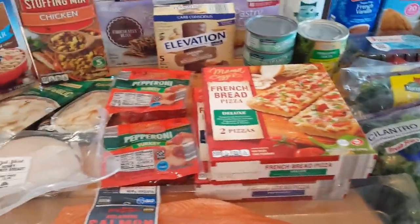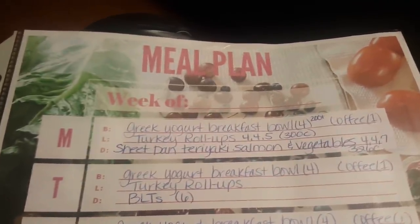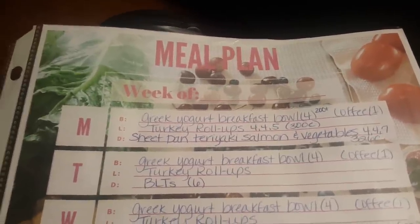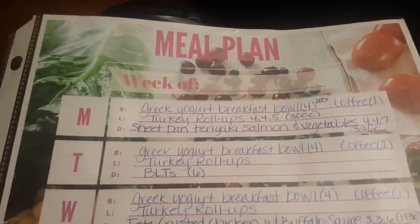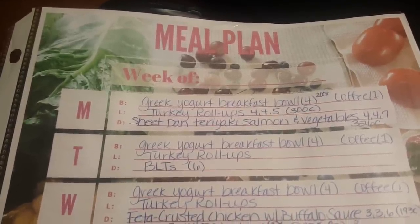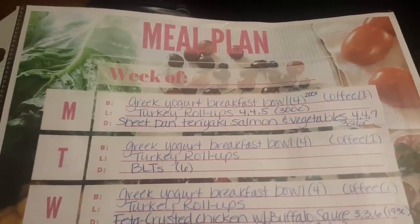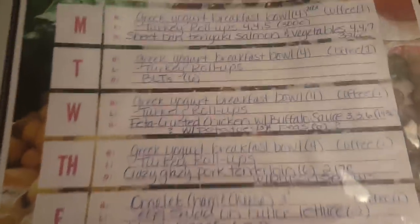That's it for my Aldi haul — now let me show you my meal plan for the week. This is going to be another quick weekend prep. The next couple of weeks are actually going to be really quick; this weekend I'm working because we have an event at work, so the meal prep will be very easy. And next weekend I think my daughter's coming, so I'm not sure what I'll be doing then.